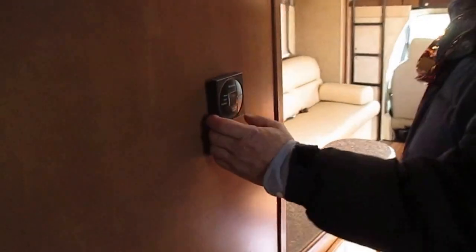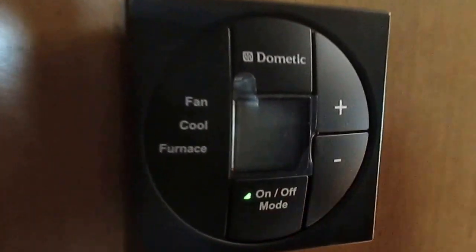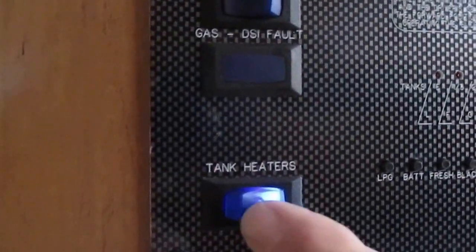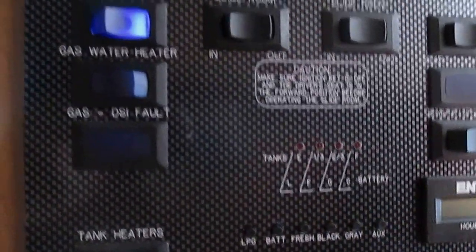We've got electronics here for our furnace and air conditioning. Here's where we operate our slide-outs. Water pump. Our generator — this has an onboard 4,000-watt generator. Here are those tank heaters I was talking about. Level indicators for your propane, wastewater, and fresh water.